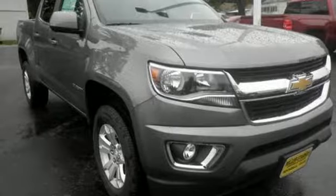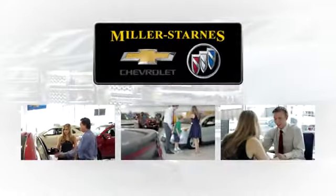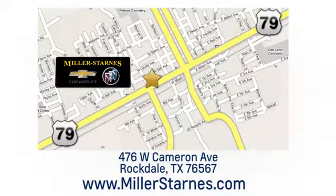Driving is believing. Test drive it today. At Miller-Starns Chevrolet Buick, we are committed to your complete satisfaction. Call today or stop on by. We're easy to find at 476 West Cameron Avenue in downtown Rockdale, Texas.